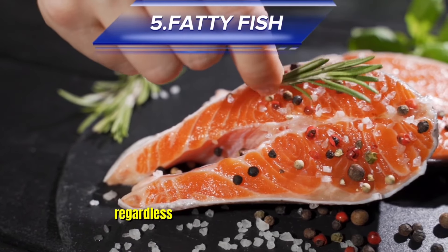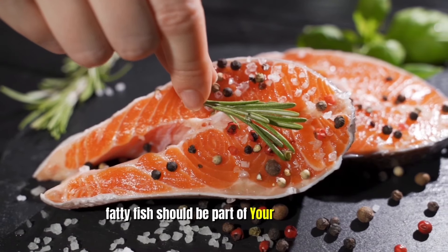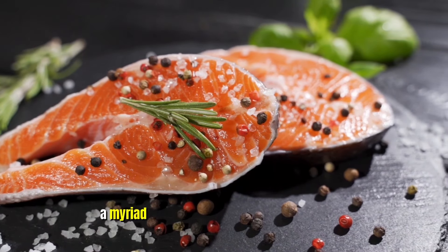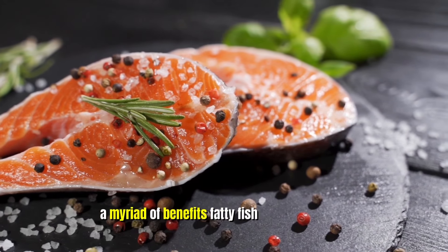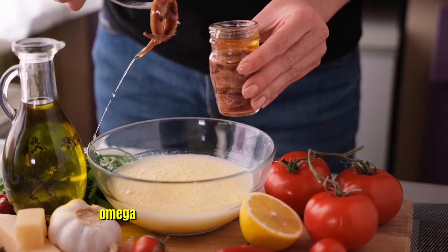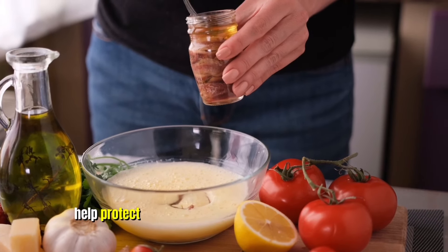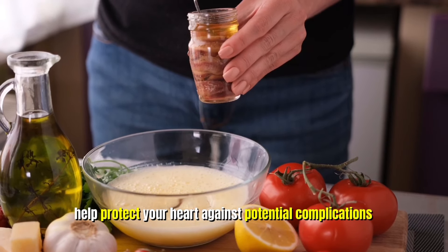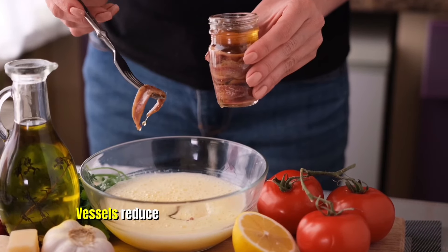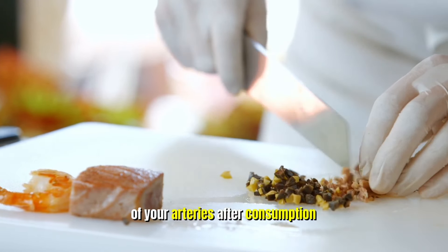Five: Fatty Fish. Regardless of whether you have diabetes or not, fatty fish should be part of your diet. It's one of the healthiest foods you can eat and has a myriad of benefits. Fatty fish like salmon and anchovies give you a significant serving of the omega-3 fatty acids DHA and EPA, which can help protect your heart against potential complications from diabetes. DHA and EPA both protect your blood vessels, reduce inflammation, and improve the function of your arteries after consumption.